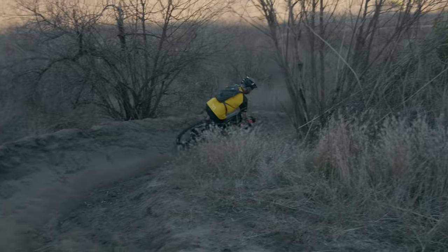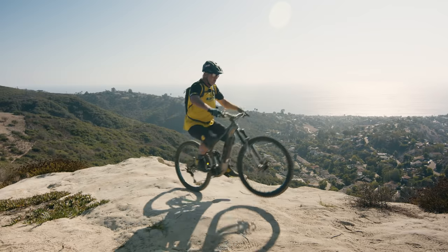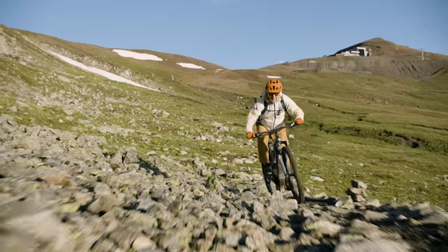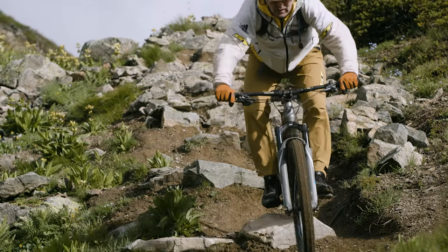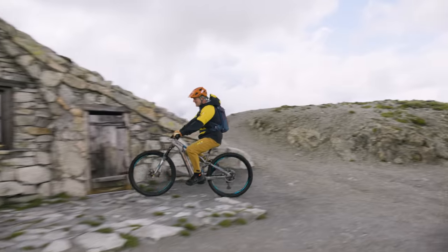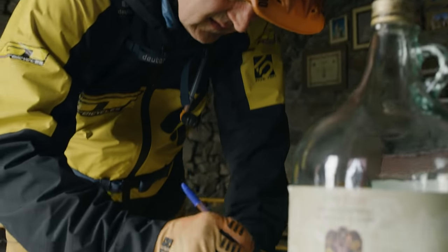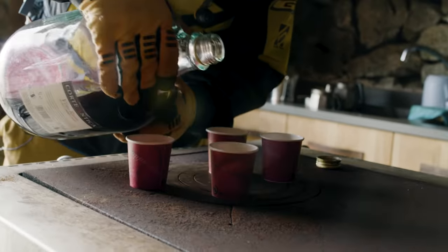Let me take you now to one of my favorite riding places in Europe: the Carousello 3000 Mountain Park in Livigno. This is Matonon, one of my favorite spots. I even got engaged right up here. Sometimes I sleep here, and if you're lucky you'll find a bottle of wine inside. Salud!